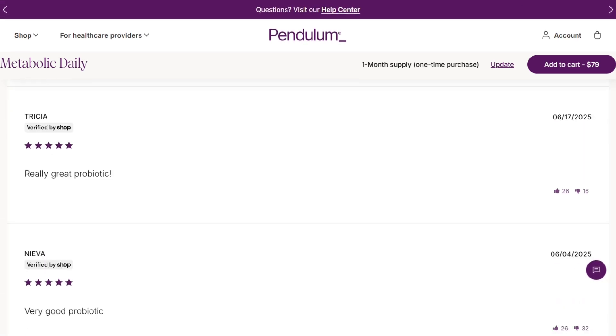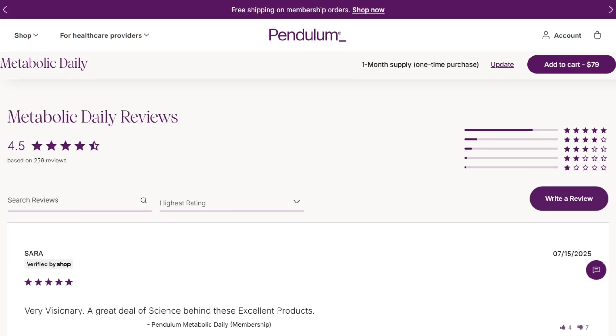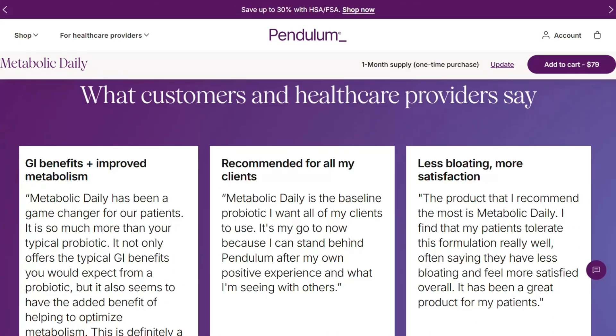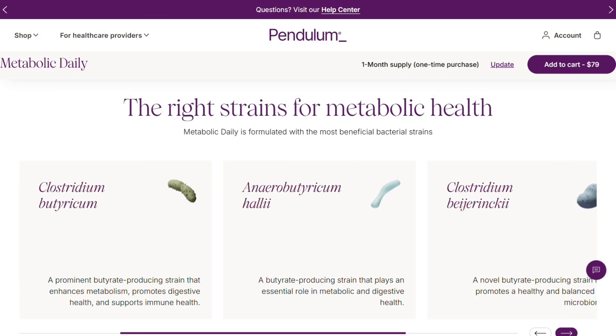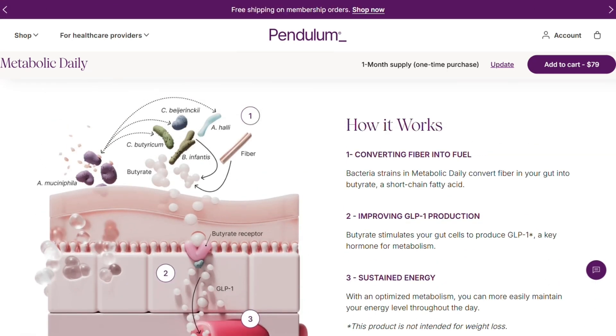If this saved you from either missing out on something amazing or having the worst two weeks of your digestive life, smash that like button. I'm here breaking down supplements with zero sugar coating every week. Check out my latest reviews and tell me — have you tried any probiotics that actually moved the needle? Drop a comment because real user experiences are everything.